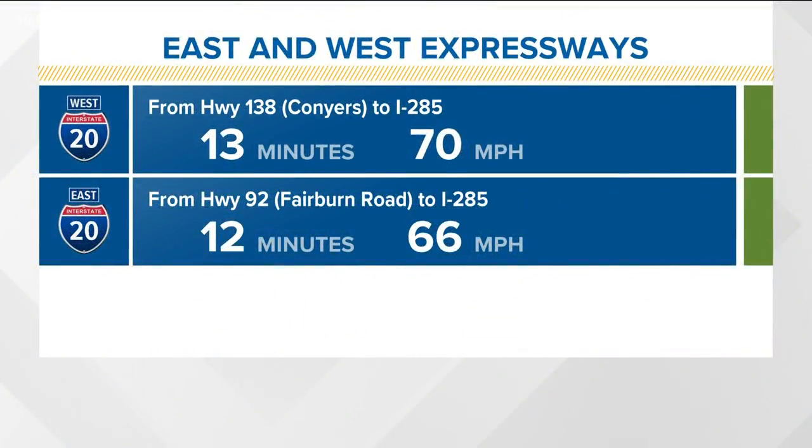There's a look at your I-20s. Conditioned green now — was red before — but conditioned green heading into the city from Conyers or on the west side coming in from Douglasville. Sheba.